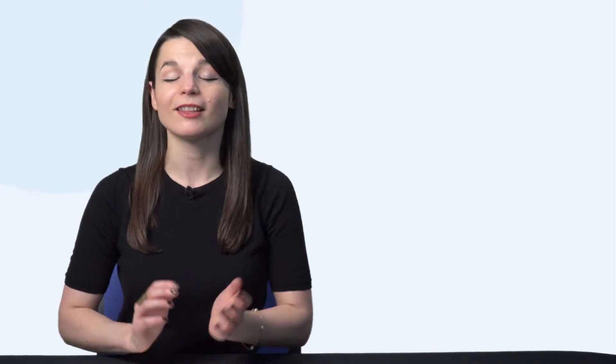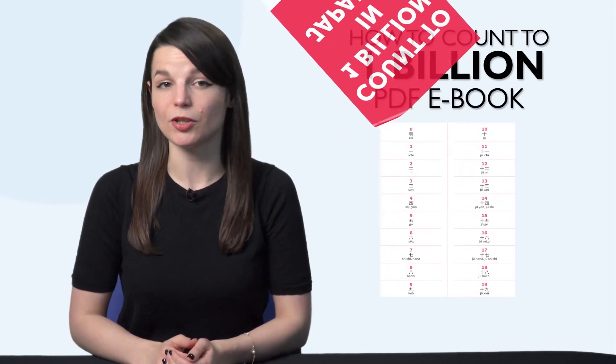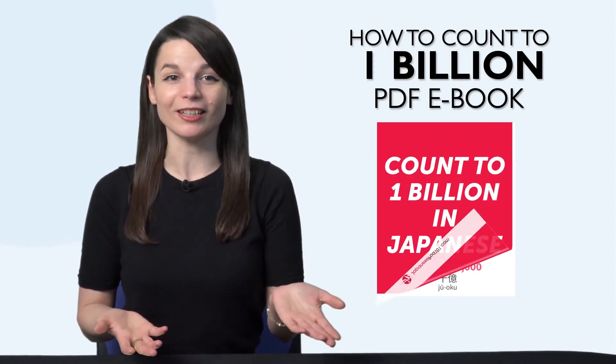But first, listen up — here are this month's new lessons and resources. First, the How to Count to 1 Billion PDF eBook. Maybe you can already count to 10 in your target language, but with this new eBook, you go all the way up to 1 billion. Download it for free right now.